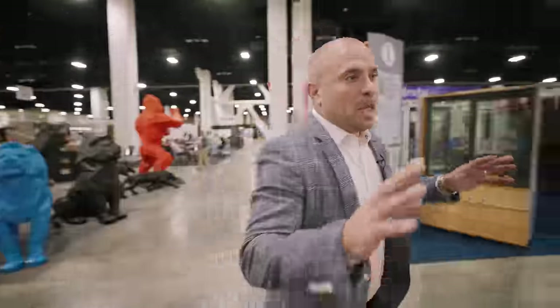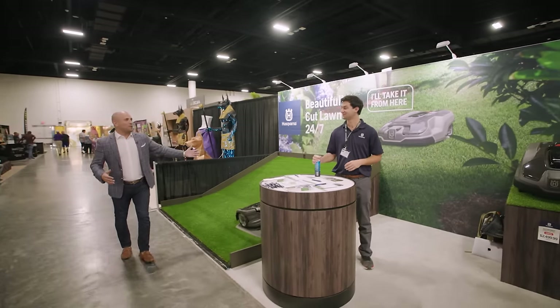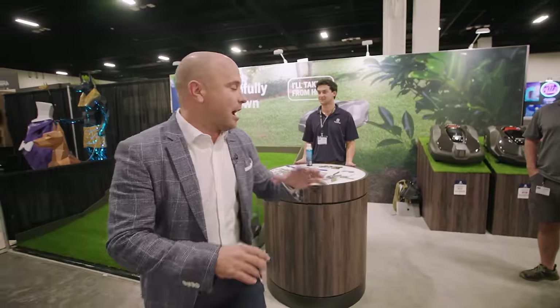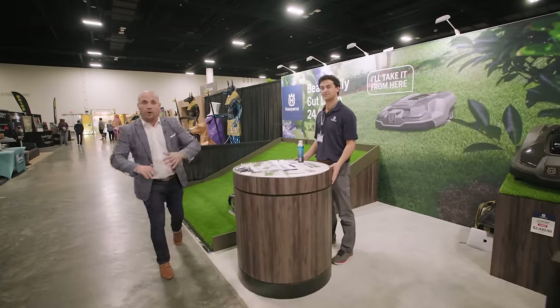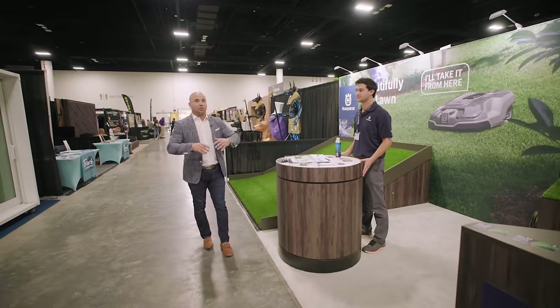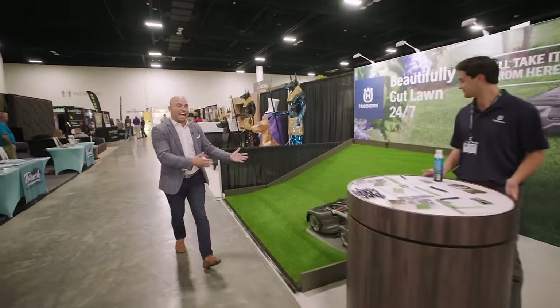We all want to take maintenance out of our life — we don't want to mow the lawn anymore. So here at Husqvarna, they have the auto mower. They're actually showing the entire system — basically you charge it, you set it up, and you let it go. It will completely maintain all of your property. You set the path, you set the system, and set it and forget it.